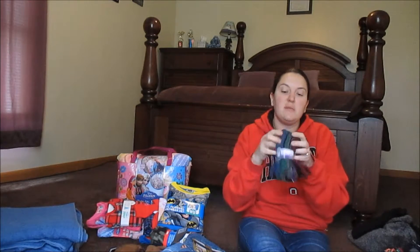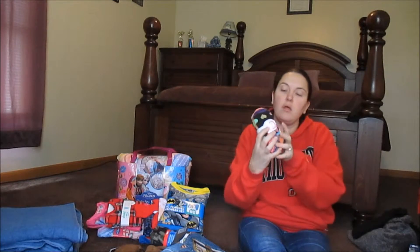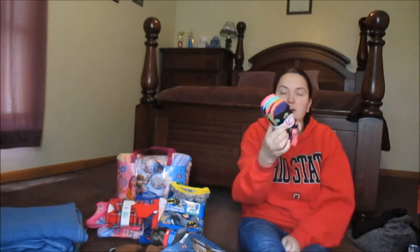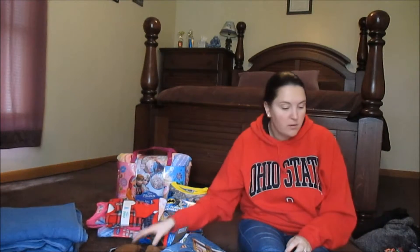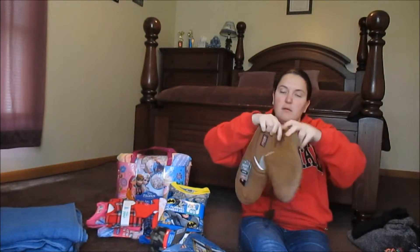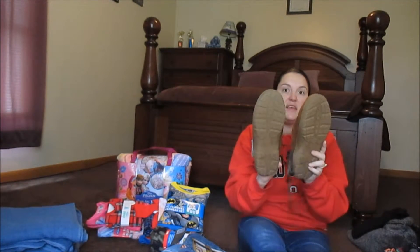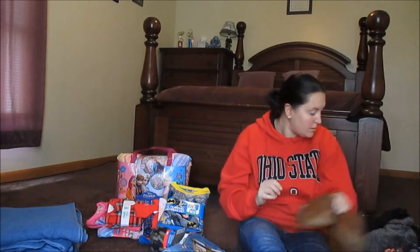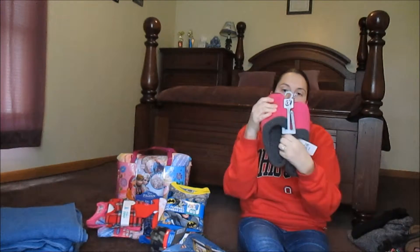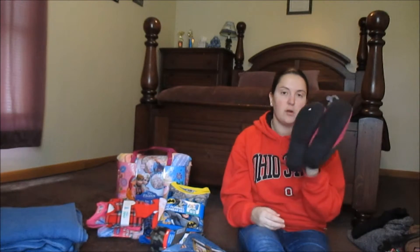The boys size medium are just all different colors. I got girls size small — 10 in a pack — with hearts, stripes, and glitter, for $3 a pack. I also got these memory foam Dickies men's slippers, which were $8, and women's memory foam slippers in pink and gray with nice bottoms, on sale for $5.